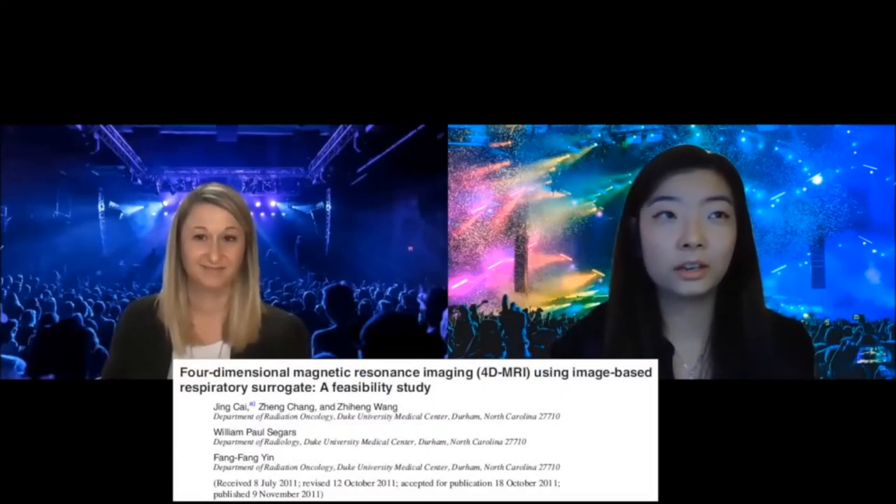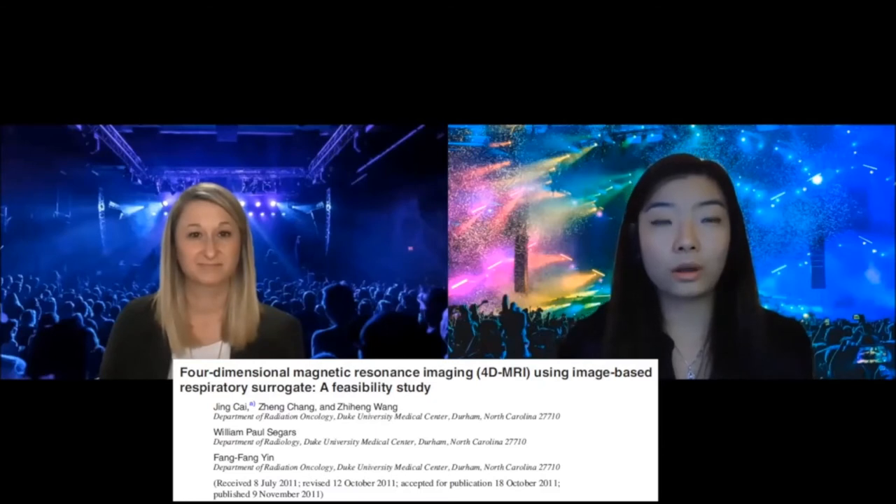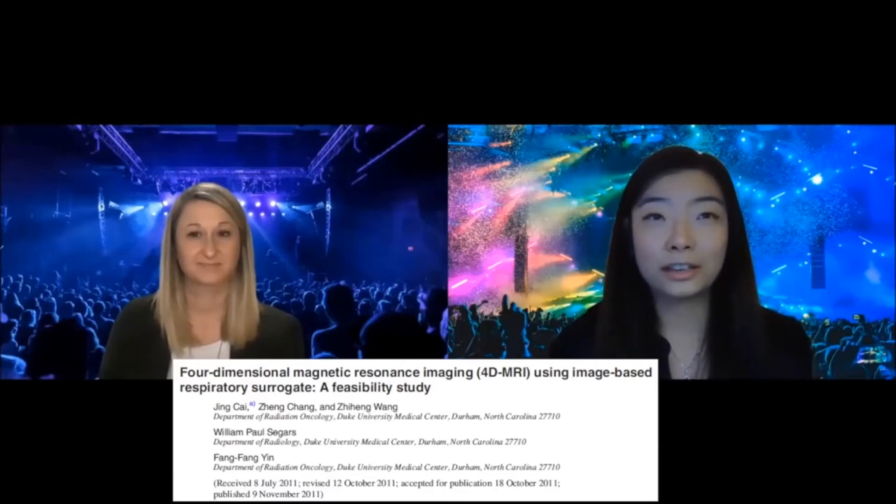The next one is 'Four-Dimensional Magnetic Resonance Imaging Using Image-Based Respiratory Surrogate: A Feasibility Study.' When exploring MRI and RT topics, 4D MRI was a key area, and this was selected as the most highly cited. It's from Dr. Jin Kai at Duke University. This work was the first to feature a patient volume-based surrogate — instead of any external or navigator surrogate — as a way to incorporate respiratory gating in 4D MRI.